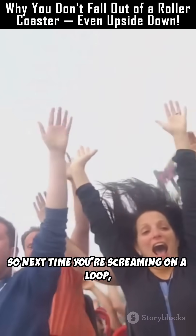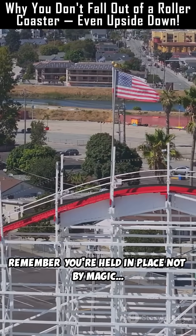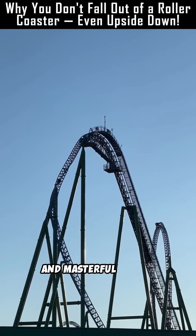So next time you're screaming on a loop, remember — you're held in place not by magic, but by motion, momentum, and masterful design.